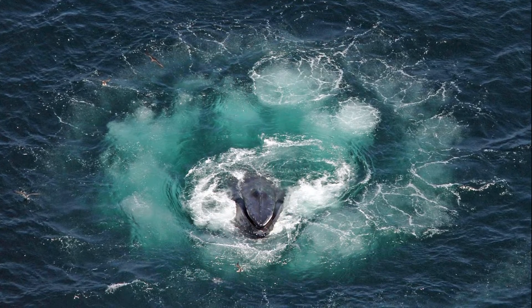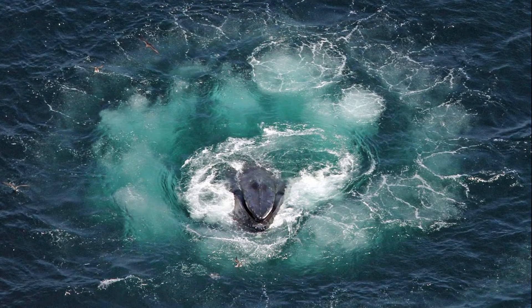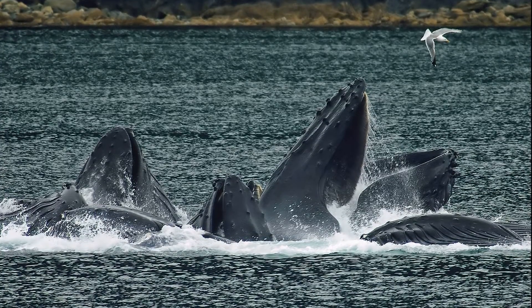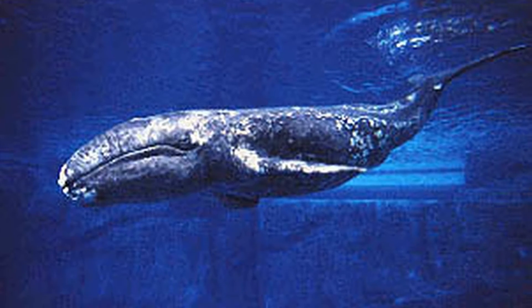Humpback whales sometimes work together around their prey to blow bubbles, effectively making a net around a school of fish. Then, they lunge up through the bubble net to get their food.